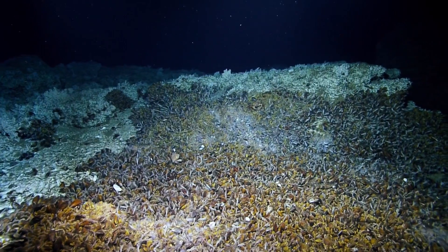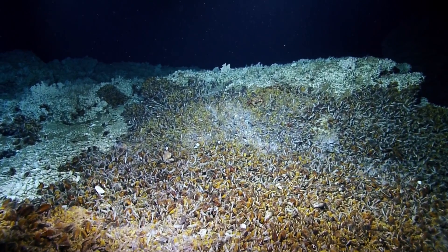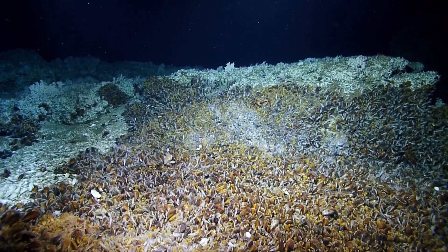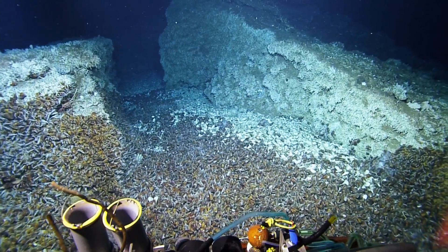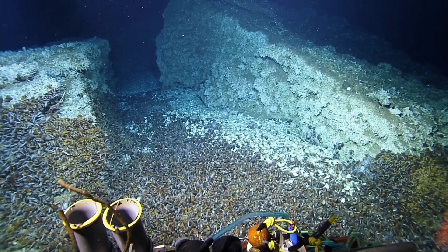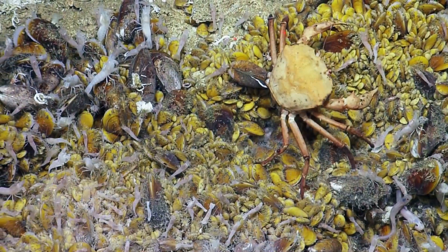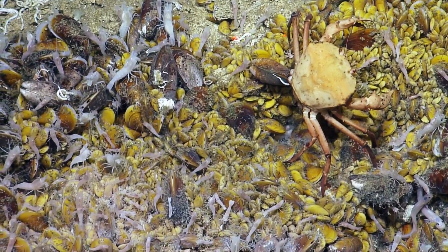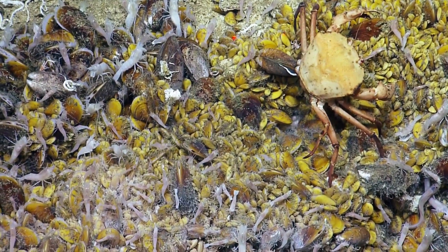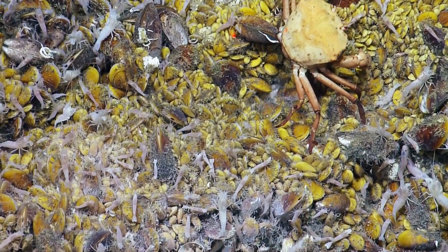Bernie, what are the mussels feeding on? Well, the mussels are filter feeding to an extent, but they've also got a symbiotic bacteria that lives in their epithelium. The bacteria will take the methane that's in the water column, and the mussels can feed off of that — they'll use that carbon. So they won't need a light source for their carbon; they're getting it through a chemosynthetic process.